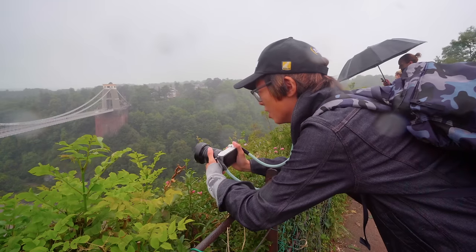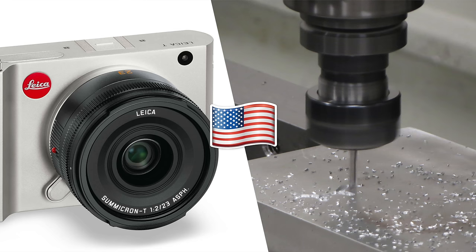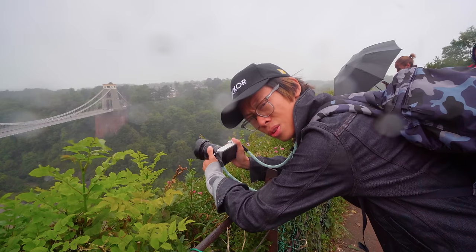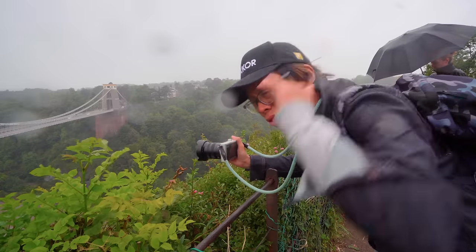Let's be totally honest — I didn't like the Leica TL because it looked just like a freshly cut CNC block of aluminium that hadn't been quite finished. And the big kick in the teeth was the fact that the Yee M1 looked vaguely similar to the Leica TL.